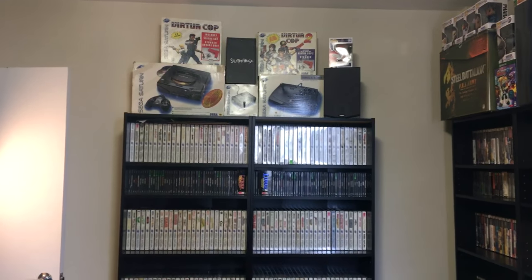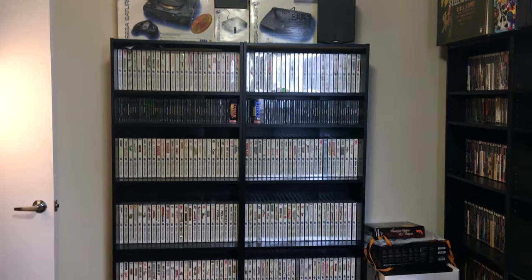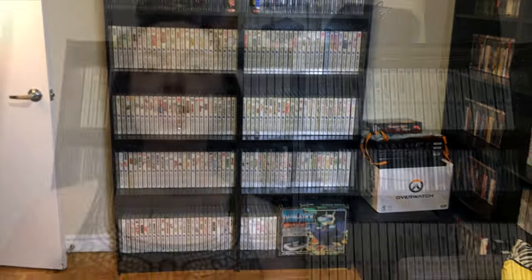On to the first game shelves — this is where all the Saturn stuff lives along with some of the PS1. All the bookcases in the game room are Finnbys from IKEA. These shelves have positives and negatives. One positive is that they are super cheap — they only cost $40 each. One negative is that they only come with five shelves, which means there's a lot of wasted space and the shelves are far too high for most game cases. What we had to do was buy extra Finnbys and cannibalize the extra shelves in each unit.